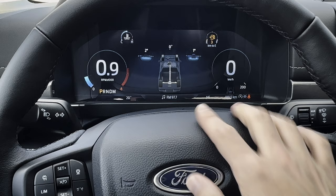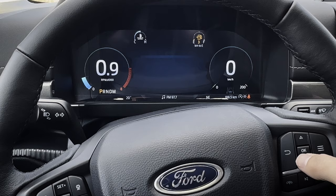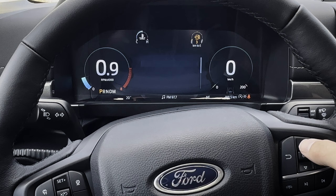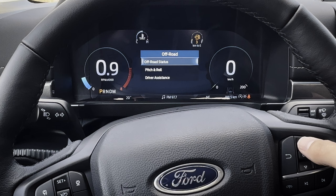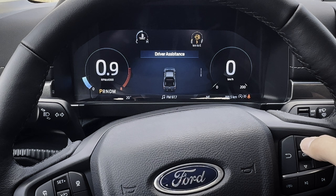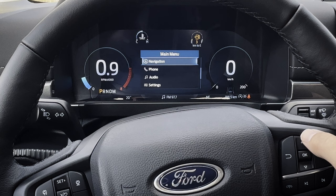You can see your pitch and roll along the top, whether your electronic locking rear differential is engaged, and as you're driving you'll see the driveshaft spinning. You can get back into 'my view', trip information, fuel economy, auto start-stop status, and seatbelt status. In off-road mode you can see your off-road status, vehicle pitch and roll, and driver assistant settings. If you have a trailer hooked up, trailer information and towing options are also available.